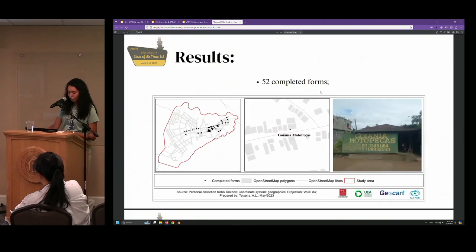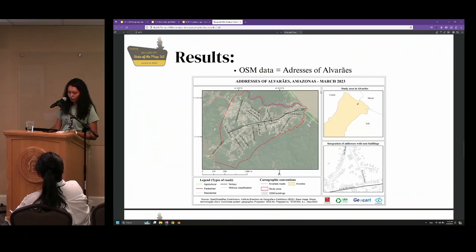Through KoboCollect, data was collected on 52 businesses in the city. The results include: first, using OSM data, it was possible to create an address map of Alvarães, Amazonas, in March 2023.